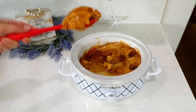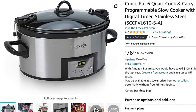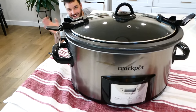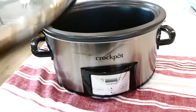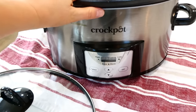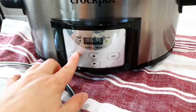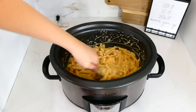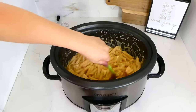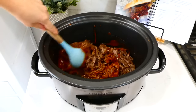My all-time favorite slow cooker is this larger one — it is a machine. I love how evenly it cooks the food. It has a built-in timer so you can choose how long to cook: high for eight hours, high for two hours, or low for however long you choose. When the time is up, it automatically goes to keep warm, which is really nice.